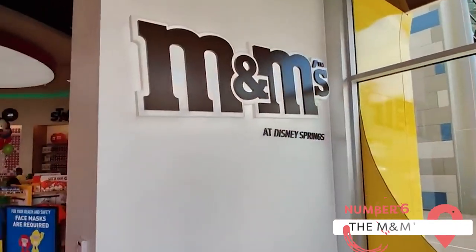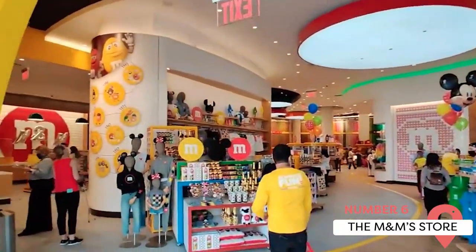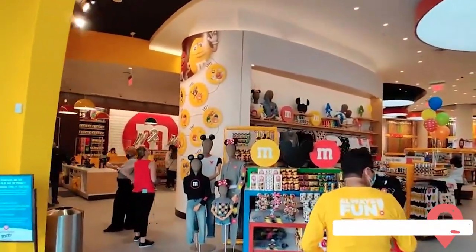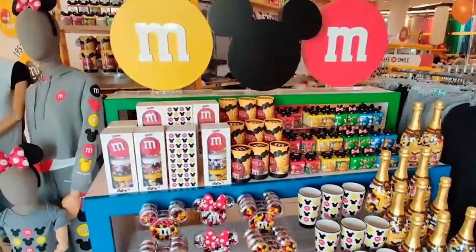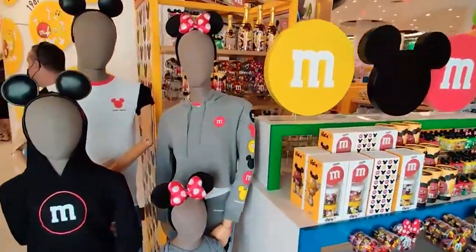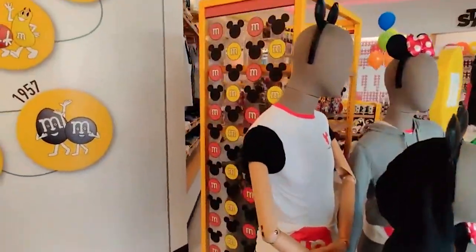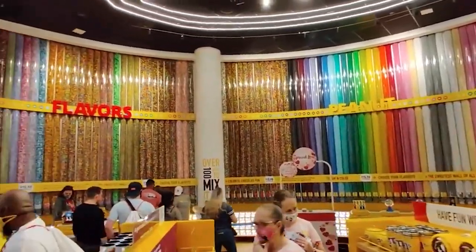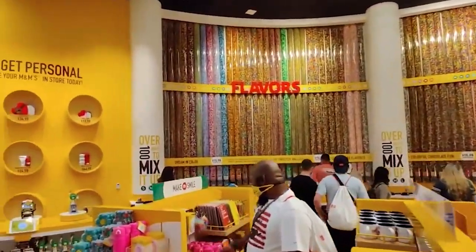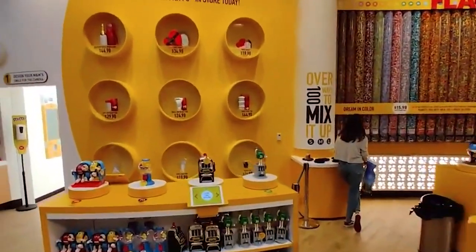There are few sweet treats more iconically American than M&M's, and you can bury yourself in all things round rainbow candy at the Disney Springs M&M's Store. There are displays dedicated to each classic M&M color, and special flavors are released seasonally. There's also a special Mickey Mix and Mini Mix for Disney superfans. If you're looking for a cute souvenir, you can get your family photo printed on your own custom M&M's.